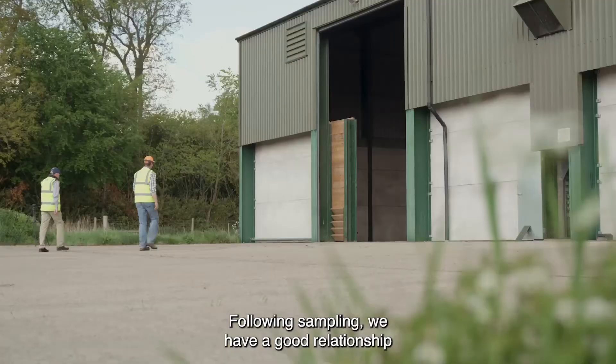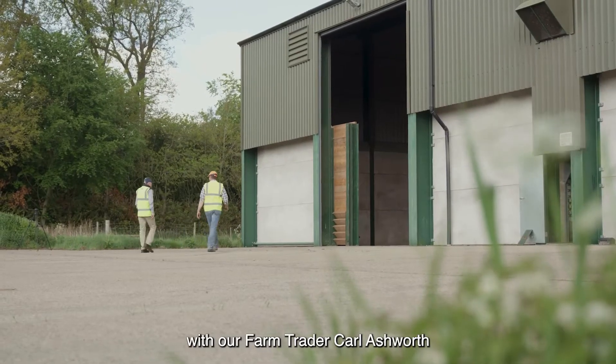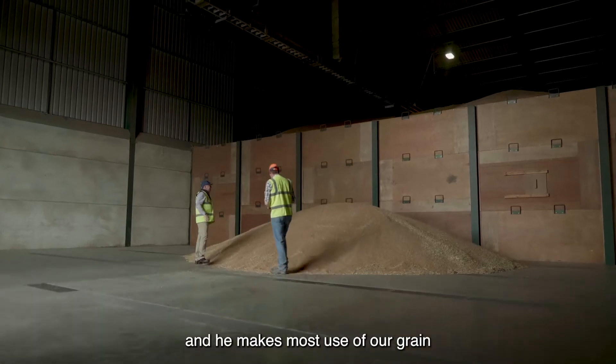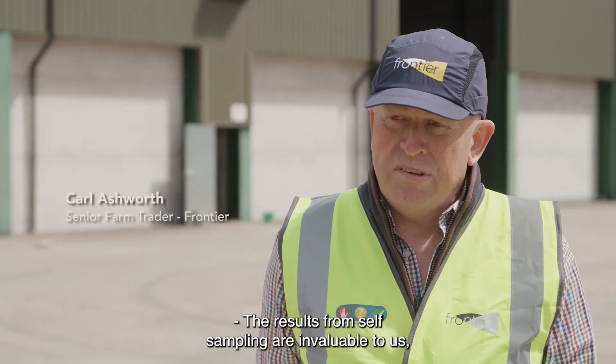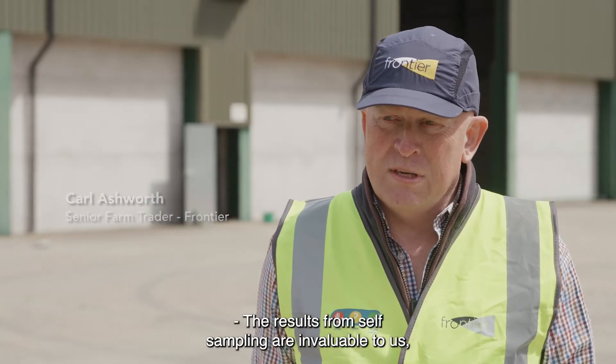Following sampling we have a good relationship with our farm trader Carl Ashworth, and he makes most use of our grain by following those results. The results from self-sampling are invaluable to us.